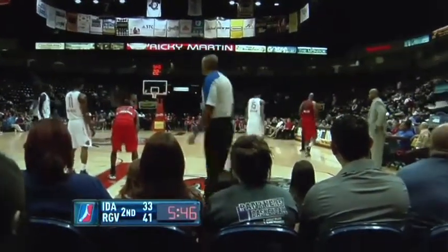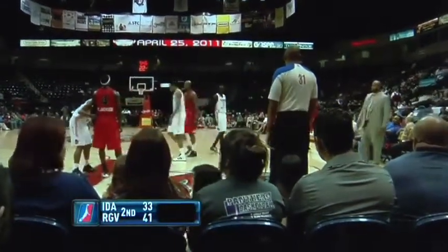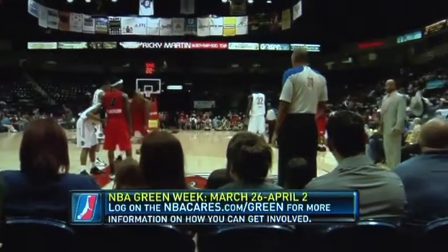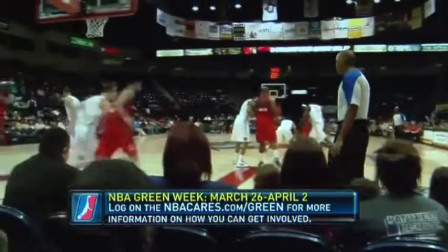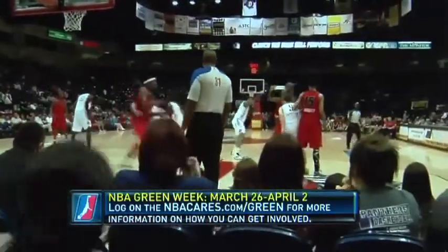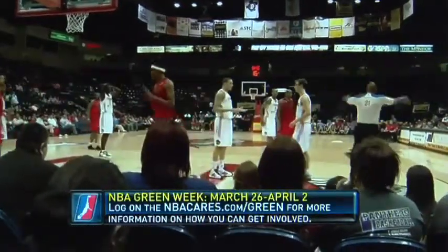Folks, the NBA Development League Green Week begins on Saturday, March the 26th, and runs through April the 2nd. NBA Development League players across the league are wearing special green and white shooting shirts to raise awareness for the environment. Join the NBA family in raising awareness and protecting the environment. For more information, log on to nbacares.com slash green.